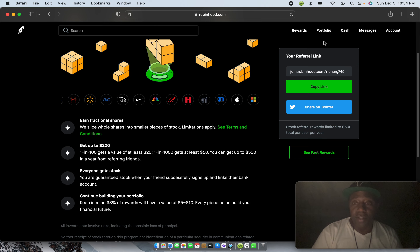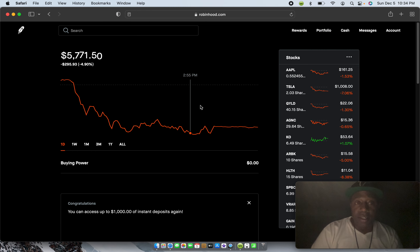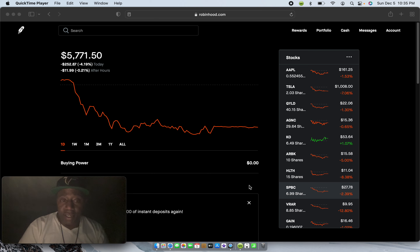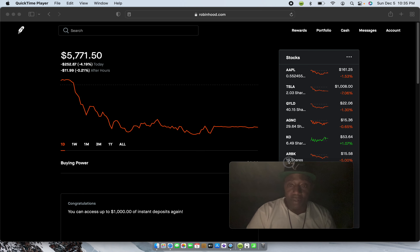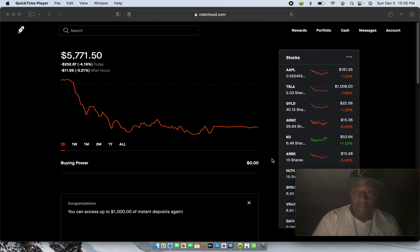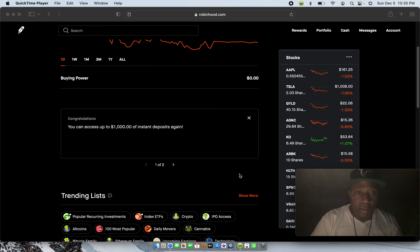Let's go over to the portfolio — I'm going to let you all take a look at mine. I have Apple stock, Tesla, QILD which is an ETF, AGNC which I think is also an ETF, Coca-Cola, ARBK, Health, VRV, and GAIN. I don't advise anybody to invest in what I'm investing in — this is for entertainment purposes only, but hey, choose your own poison.